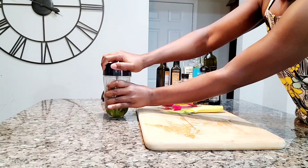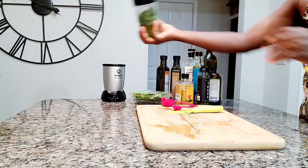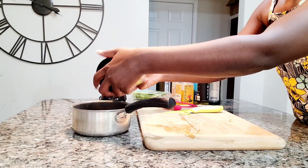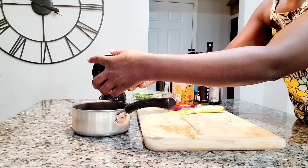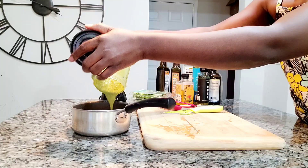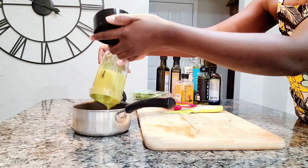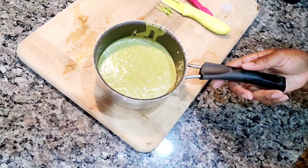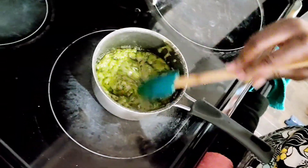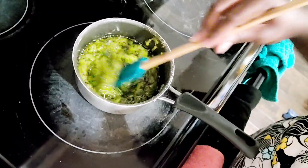We're going to go ahead and blend everything together. After blending, this is what we have — let me open the container first. It's completely blended, it's like baby food. Now we're going to take this to the stove and leave it on low heat for about 10 to 15 minutes.